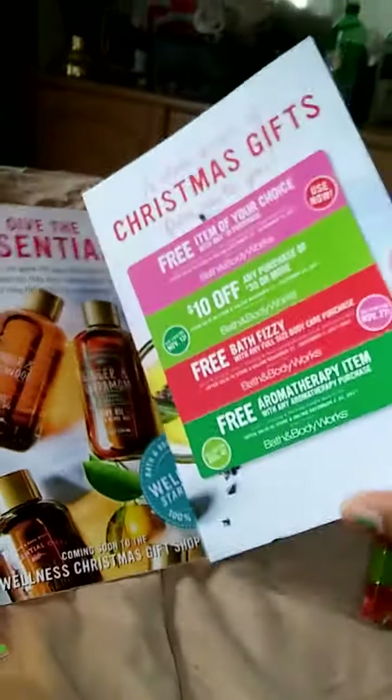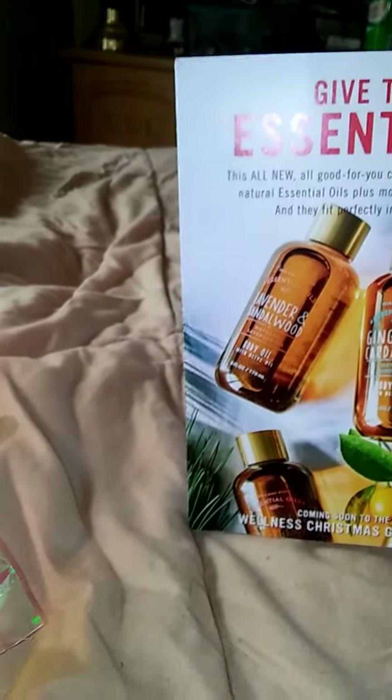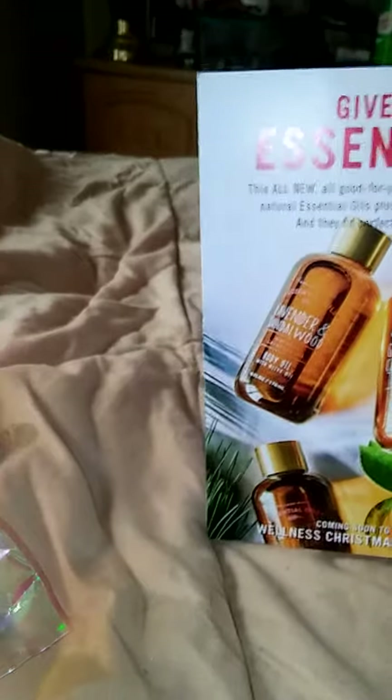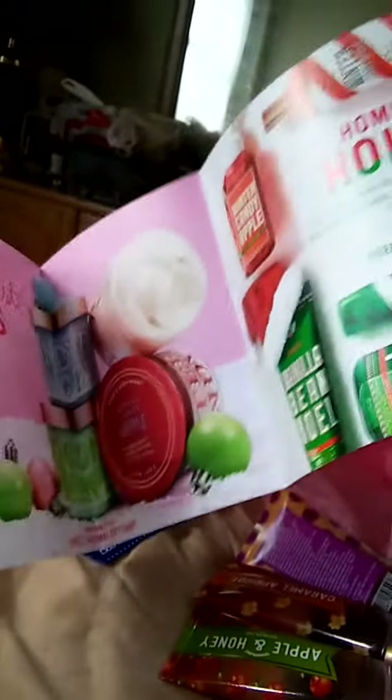It also came with a coupon book — this is the Christmas gift shop. It has some coupons to use and it shows you the new scents they just came out with, like Ginger and Cinnamon, Lavender and Sandalwood, and the new candles. Bath and Body Works is also having a promotion right now, so get there as soon as you can.